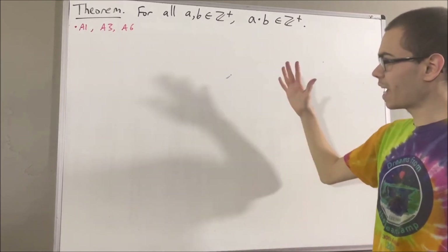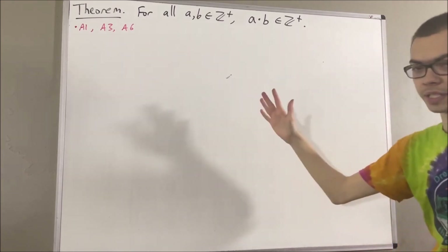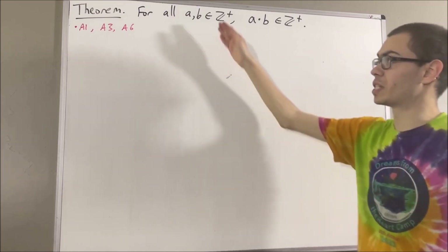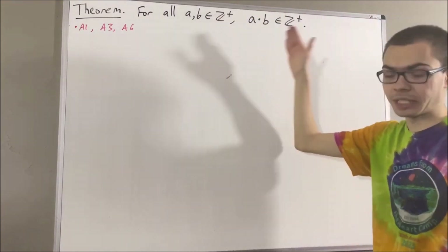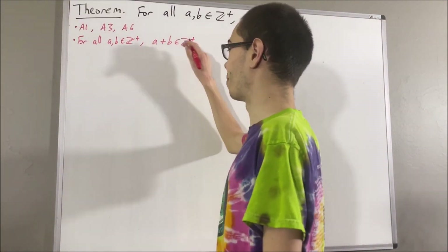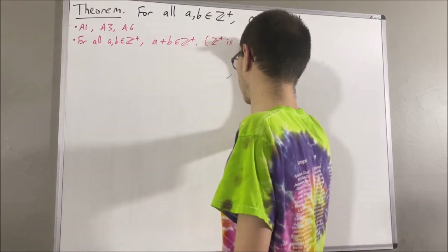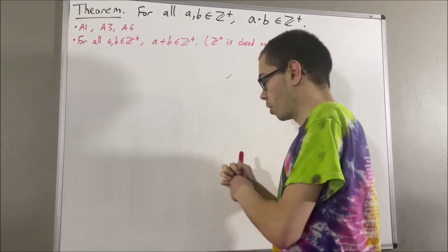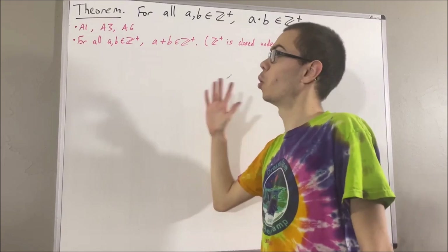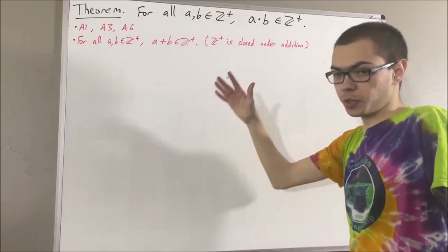We have defined the positive integers as a subset of our real number system. And in particular, we have shown for all positive integers a and b, a plus b is a positive integer. We'll refer to this result by saying the positive integers is closed under addition. Importantly, we have also proven that the principle of mathematical induction holds for the positive integers. So to prove this theorem, we are going to use induction.